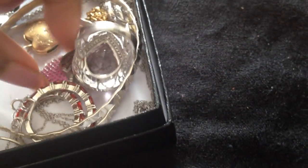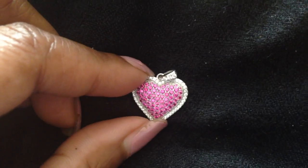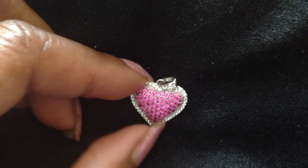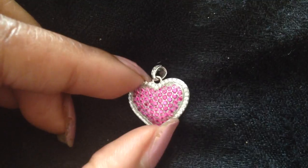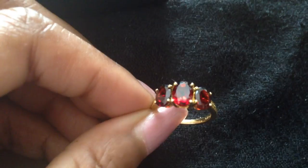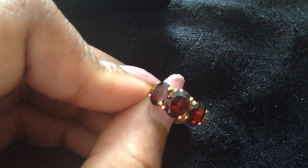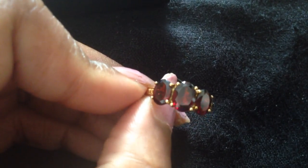Moving on — there's going to be a lot of hearts in this video. Here is a sterling silver heart with some lab-created stones, which I thought was really, really pretty. And here I have a garnet ring — one of my garnet rings. I think garnets are also great for Valentine's Day; they're very beautiful.